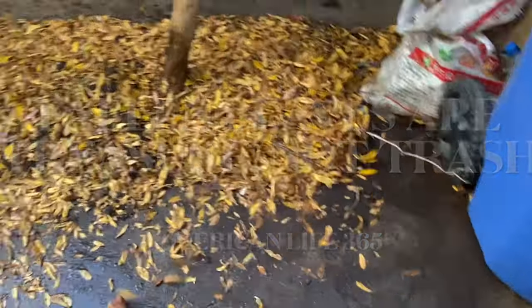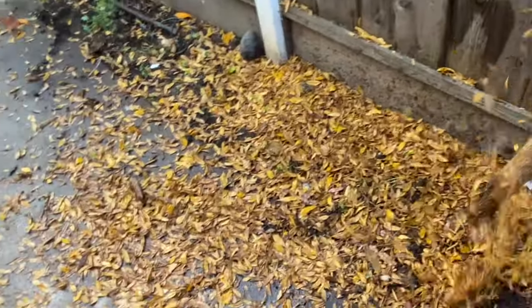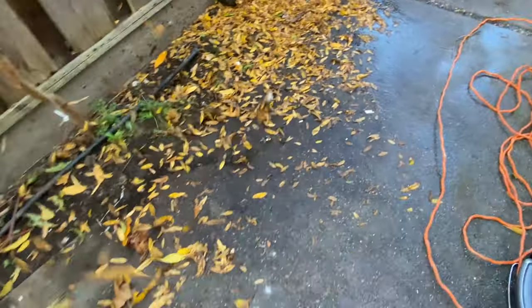Why? Is there any interesting usage? Absolutely. Fallen leaves are treasure, not trash. It is not an exaggeration to say that life is in dead leaves. Dead leaves are an important part of the micro-ecosystem.